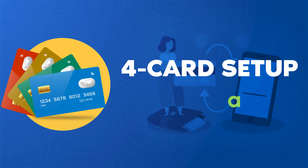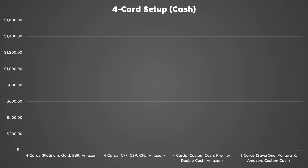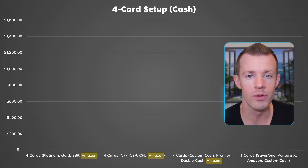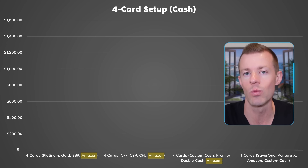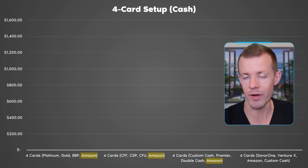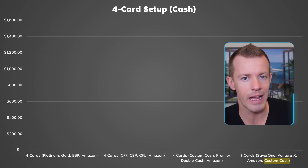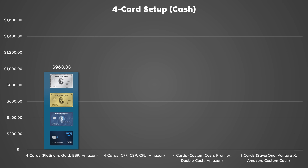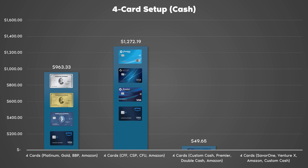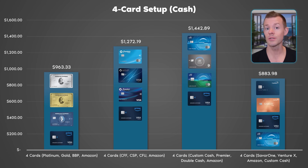With four-card setups concluding the cash back side: for American Express, Chase, and Citi, I added the Amazon Prime Visa across all those setups because I spent a lot on Amazon and earning 1–2% wasn't great — bumping it to 5% with that card. For Capital One, since they already had the Prime card factored in, I added the Citi Custom Cash to give another 5% category. The results: hybrid Amex at $963, hybrid Chase at $1,272, hybrid Citi at $1,442, and hybrid Capital One at roughly $884. Conclusion — at least for my spend — the Citi setup is the big winner when redeeming for cash back.